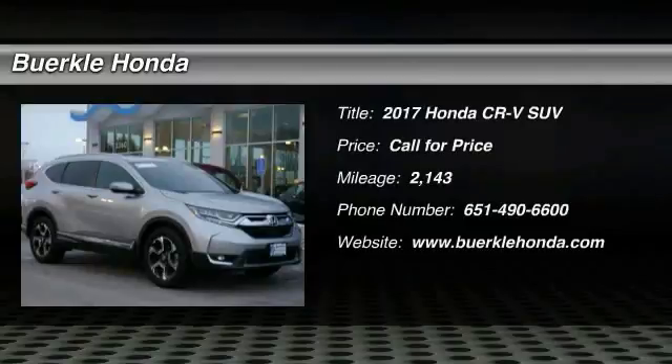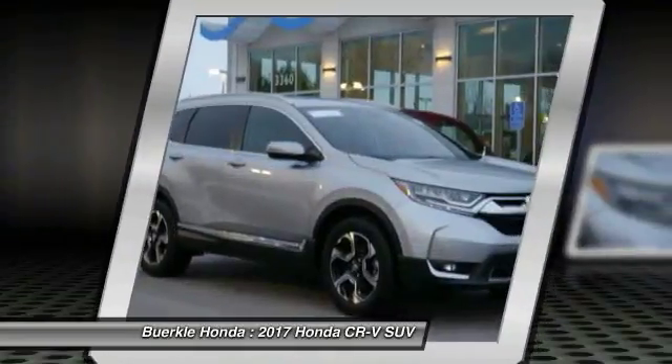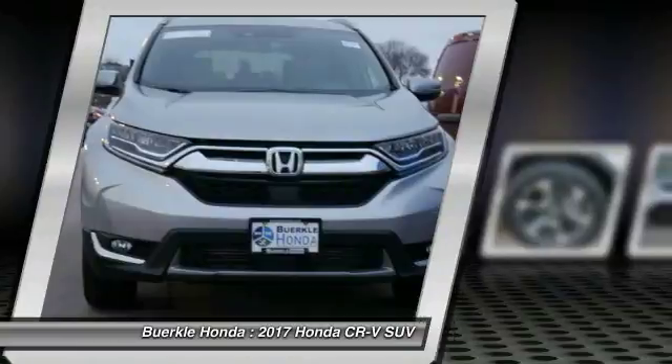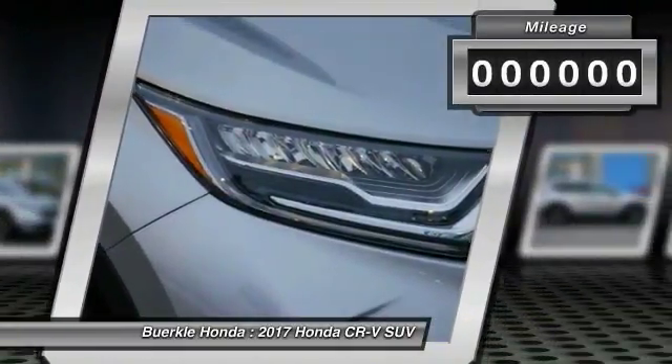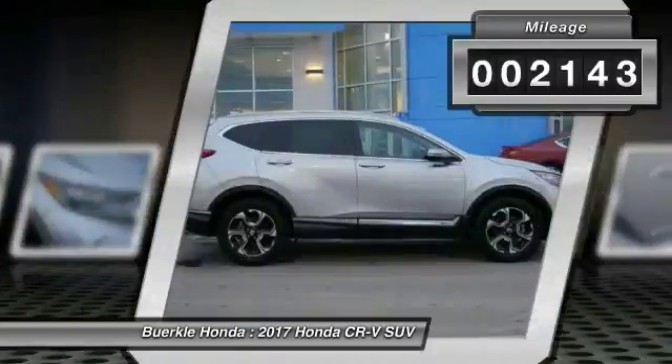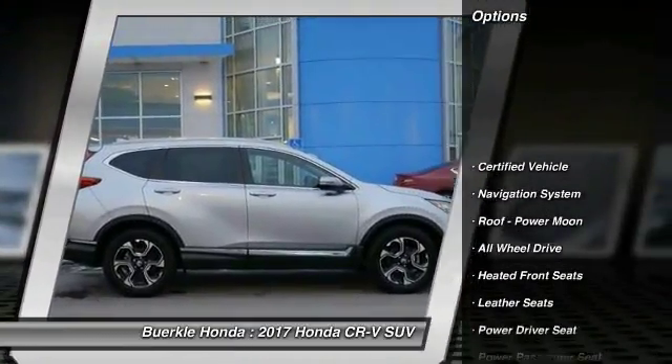You are going to love the 2017 CRV — a top-recommended vehicle because of its car-like driving manners, good value, cool technology, and comfy interior. This vehicle has less than 3,000 miles. Here are some of this vehicle's great options.